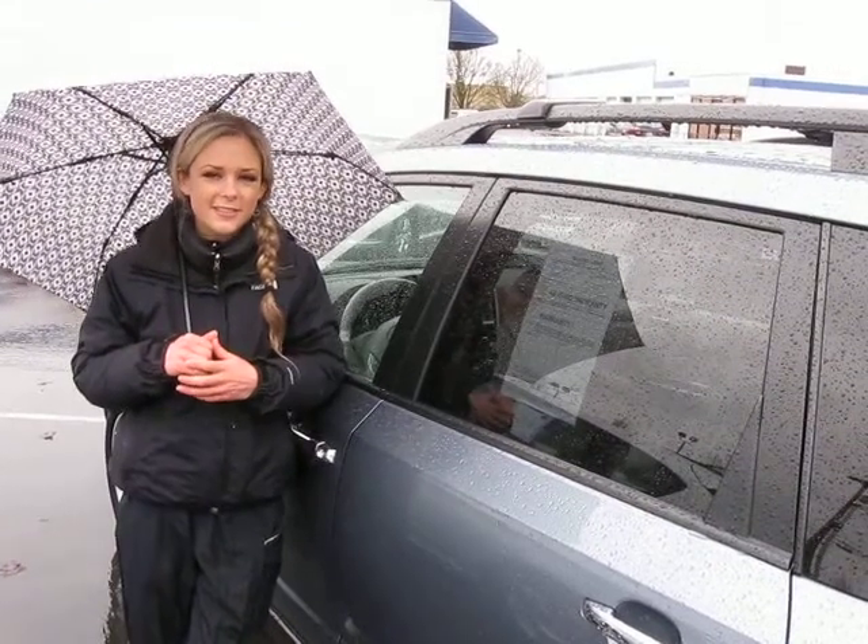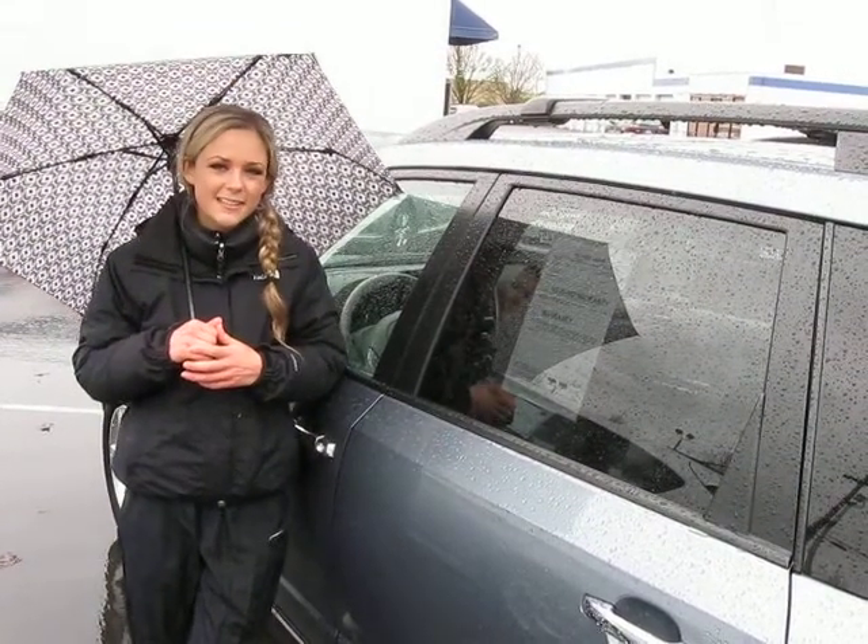If you have some additional questions about this Forester, you can call the number above. You can also click the link to see more great inventory from this dealer. Thank you for watching.